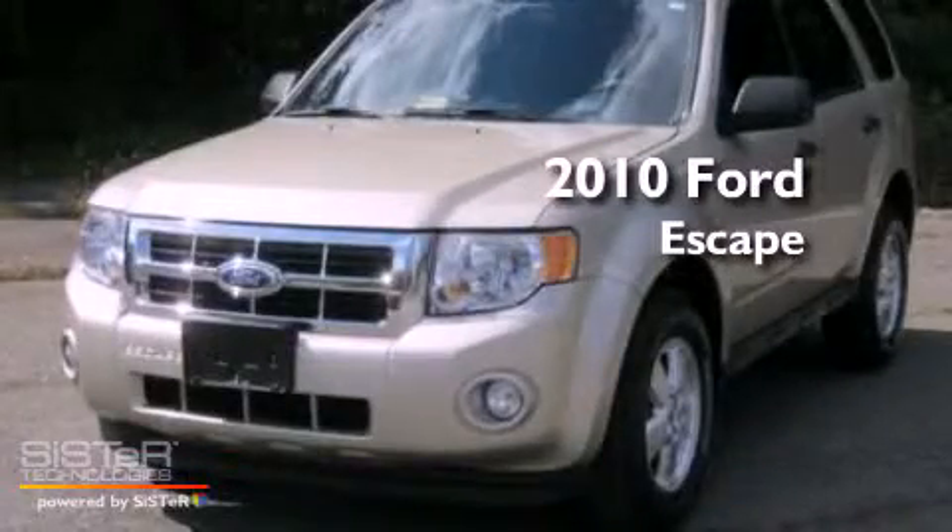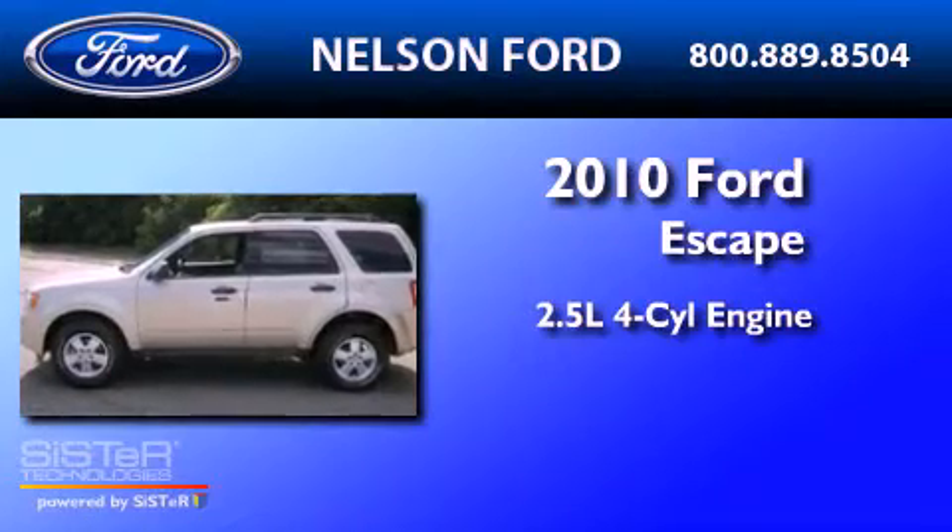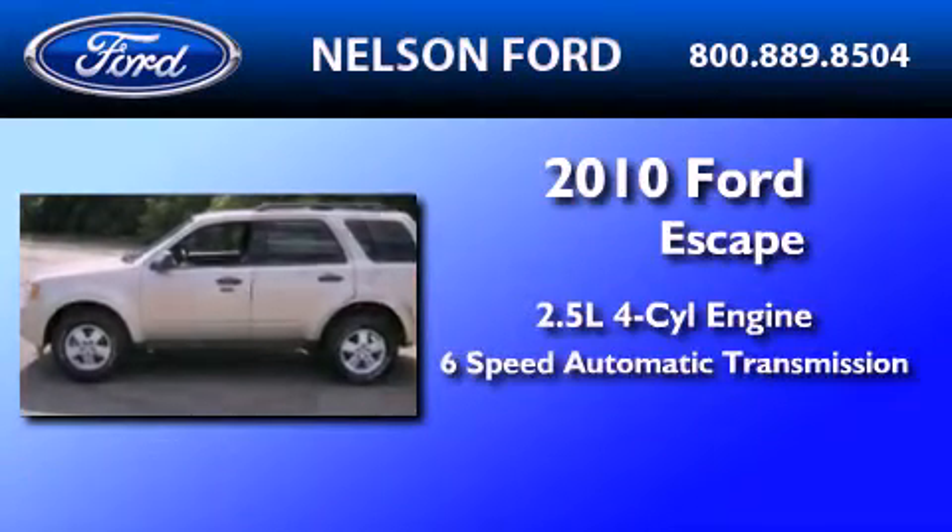This is a 2010 Ford Escape. It features a 2.5-liter four-cylinder engine and a six-speed automatic transmission.